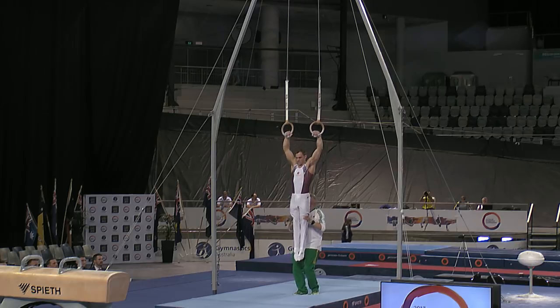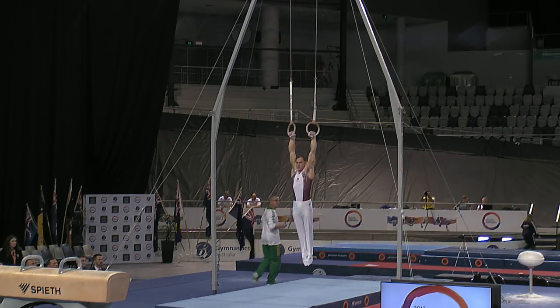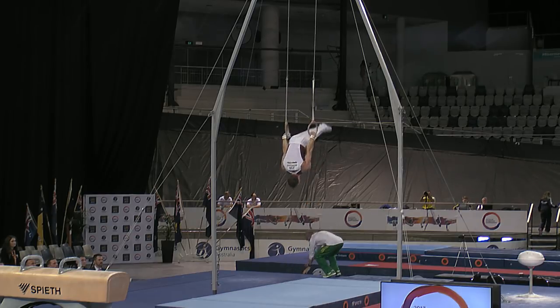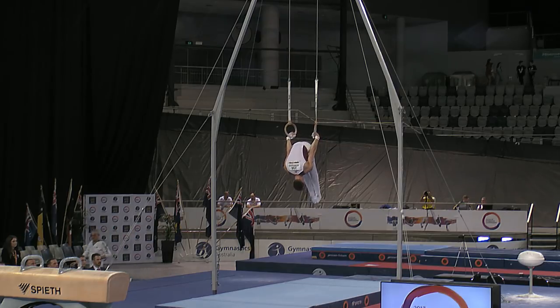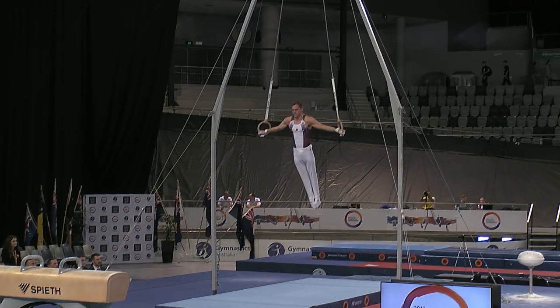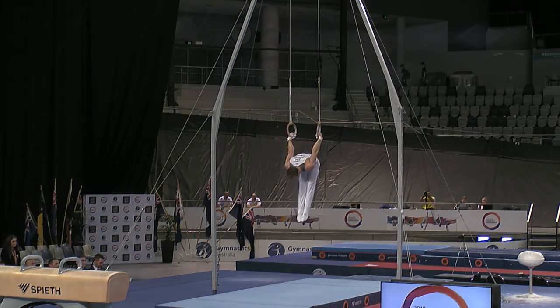Mitchell Morgans up on the rings. Starting with his Azarian to cross, and then the kip to cross. Holding that one nicely.